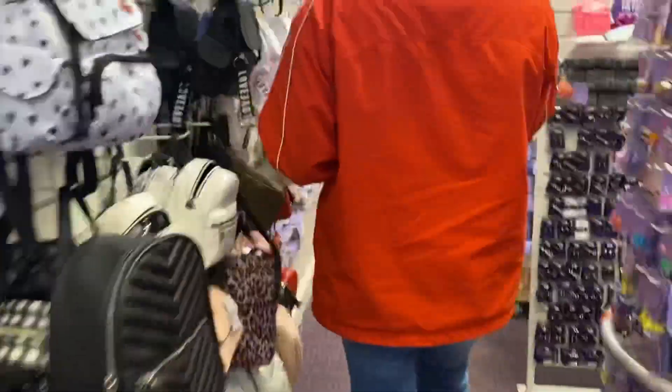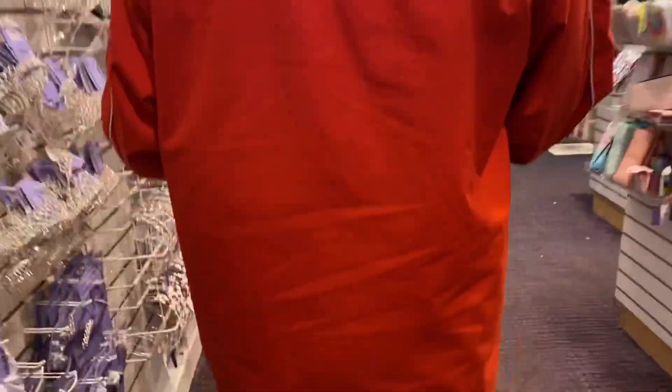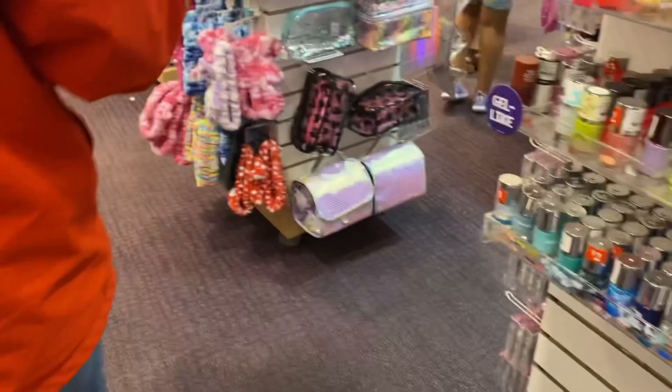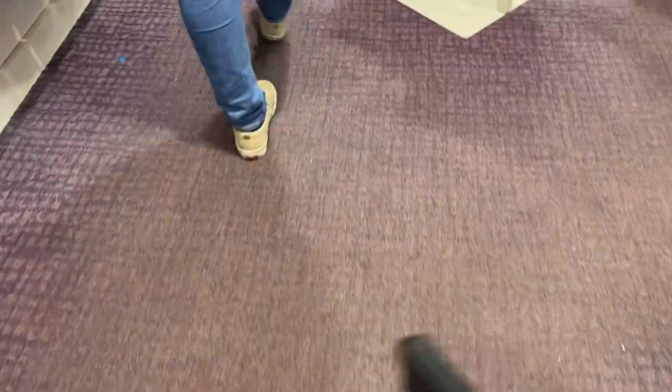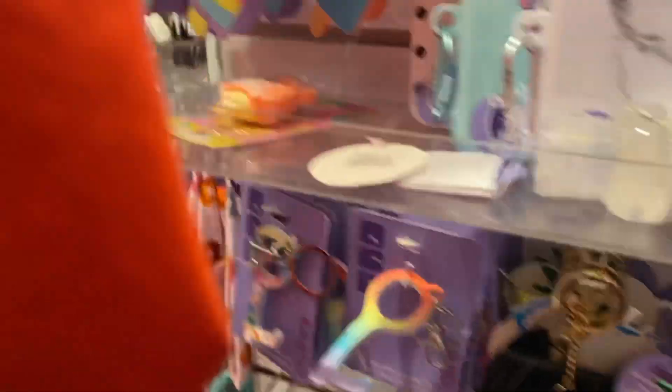Okay guys, so we are at Claire's — we did hear they have a lot of fun stuff. This store was super tiny and it was so packed, but we didn't find any fidgets.